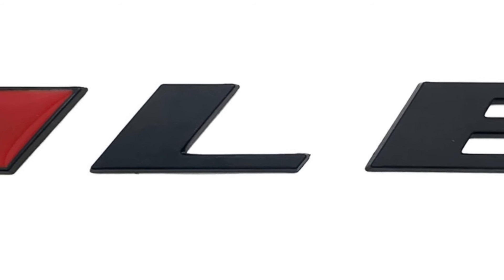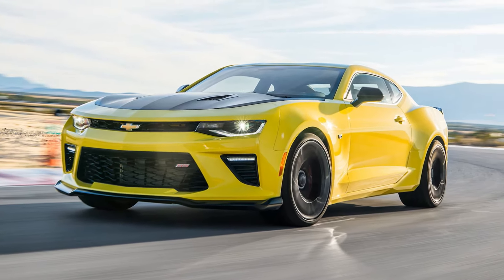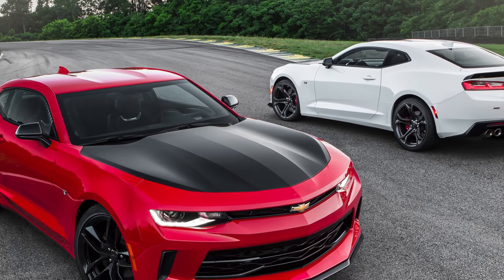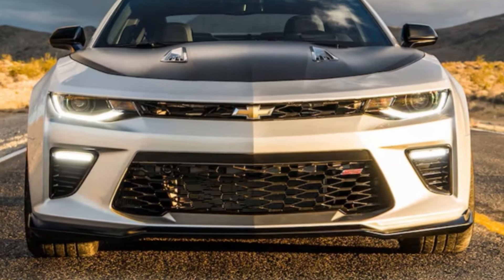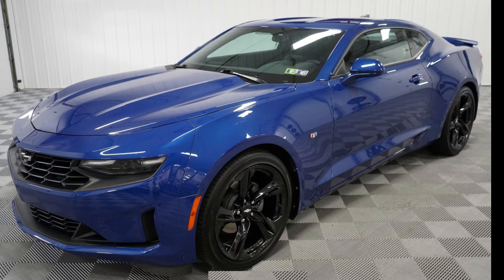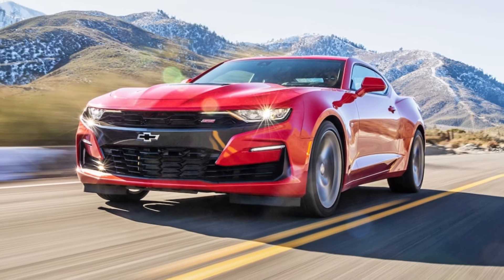For the 2017 model year, the 1LE performance package returned to the Camaro, building off the success of the previous generation 1LE and offering increased handling and track performance in response to customer demand. Chevrolet offered two distinct 1LE packages for both V6 and V8 models, each visually distinguished with a satin black vinyl-wrapped hood and specific wheels. For 2019, the Camaro received a facelift with the LS, LT, and SS models gaining new LED headlights and revised fascia designs.